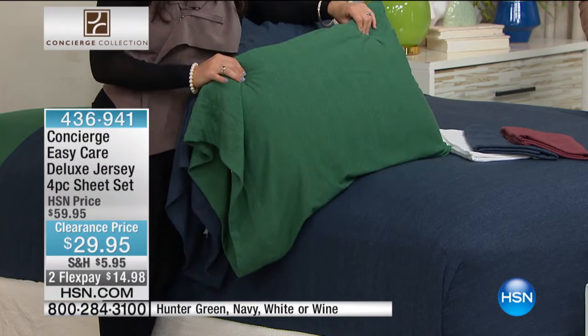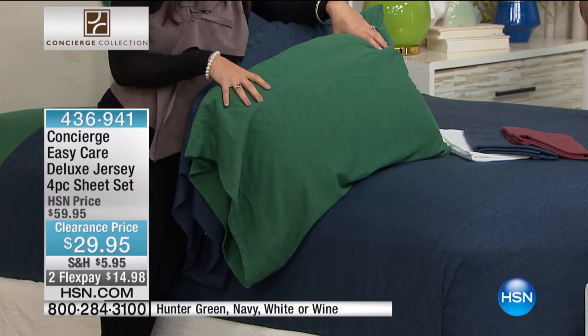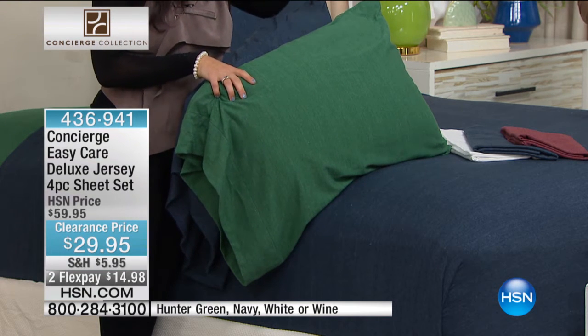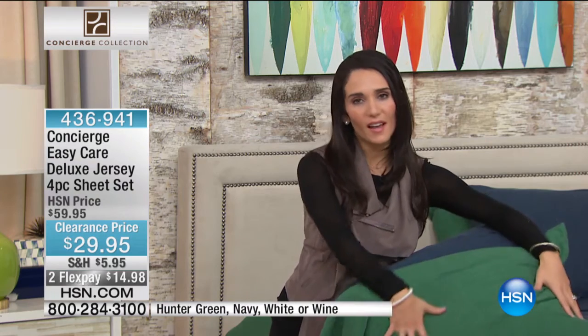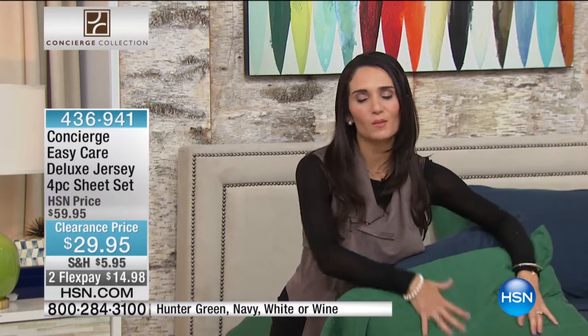If you go into a store and try to find a jersey sheet, most of the time it's that twin XL and that's it — they only make it for dorm rooms. You can't get a king or a queen or a regular twin. So now that you can get any single size, this is the perfect time of year to grab these because it is so cold. When you slide into these sheets, there's not going to be any cold spots.